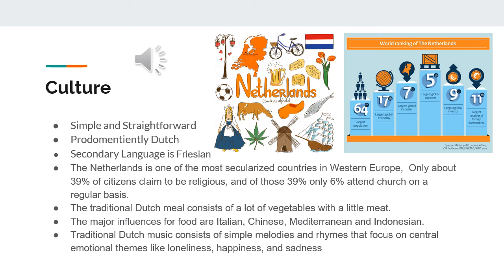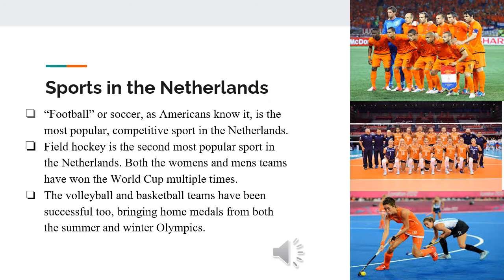Traditional Dutch music consists of simple melodies and rhymes that focus on general emotional themes like loneliness, happiness, and sadness. The Dutch love to play and watch sports. The most popular sport is soccer, known as football in the Netherlands, followed by field hockey, tennis, volleyball, cycling, and golf. Western culture is known to have influenced the Netherlands' love for sports. Football became popular after field hockey was introduced from Western culture in the early 19th century, and in 1904 the Netherlands became a member of FIFA. They have since competed in the Olympics and brought home medals.